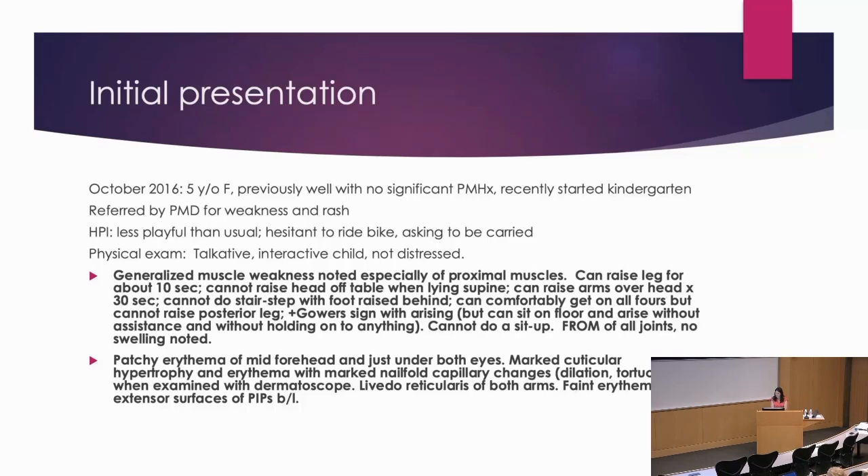Generalized muscle weakness was noted on exam, especially of the proximal muscles — so far, very classic. She could raise her leg for only about 10 seconds, can't raise her head off the table when lying on her back. She could raise her arms over her head but can't do the stair step. She does have a Gowers sign, but she can sit down on the floor and stand up without assistance and without holding anything, but can't do a sit-up. Full range of motion of all joints, and she's not complaining of any pain, no swelling anywhere.